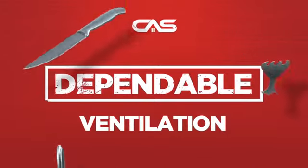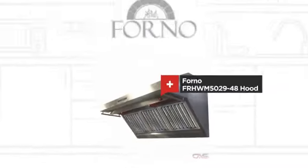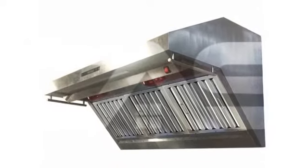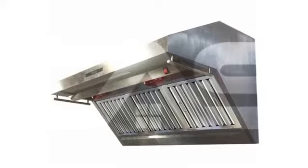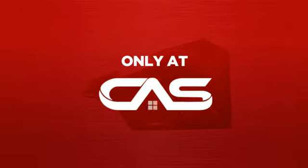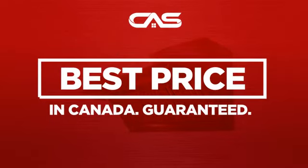Need a dependable ventilation system? Try this ventilation hood model from a trusted brand. Backed with a full manufacturer warranty, and only at Canadian Appliance Source, you get this ventilation system at the best price in Canada.